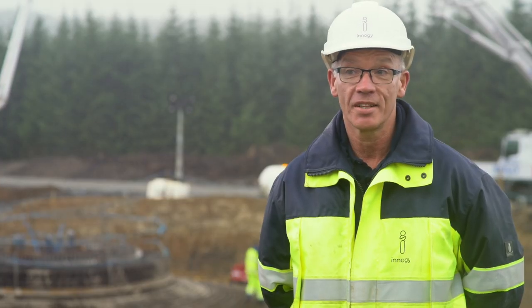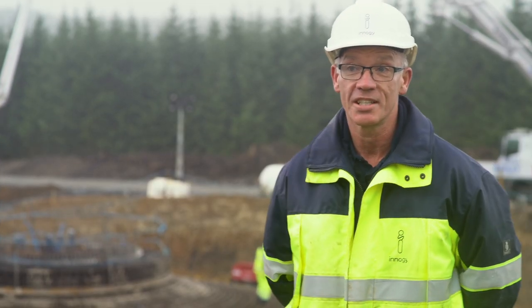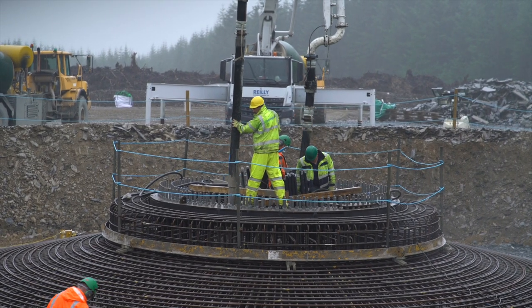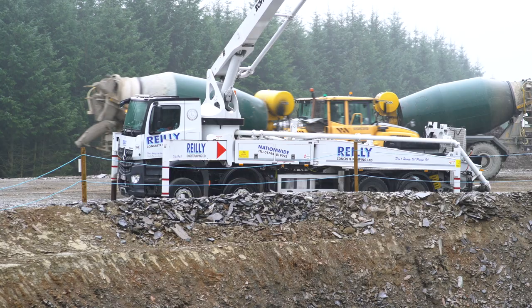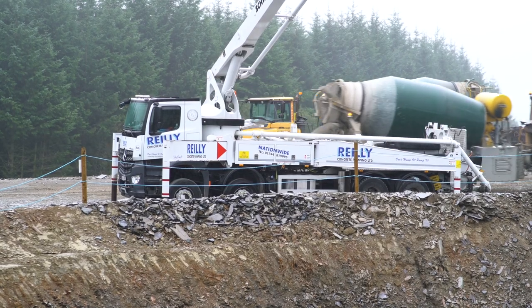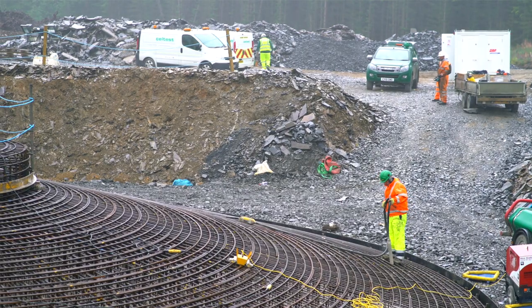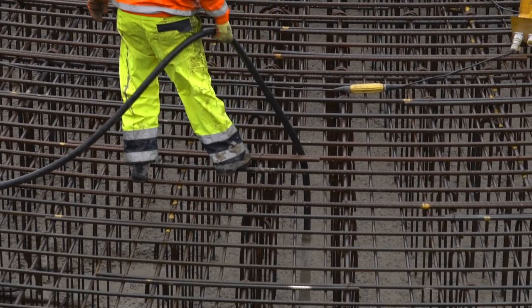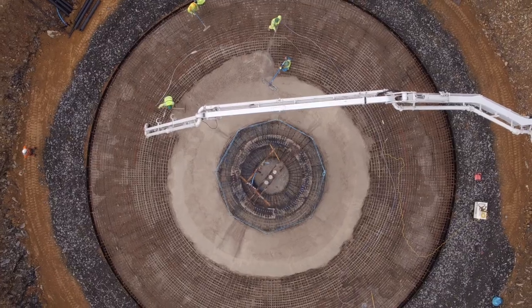Once completed, this will be Energy Renewable UK's largest onshore wind farm, with an installed electrical capacity of 96 megawatts, which is capable of producing power to the equivalent of 63,800 UK homes.